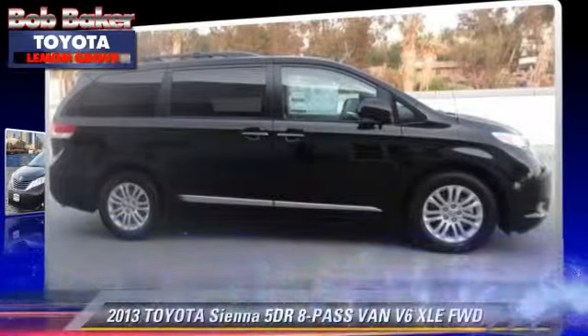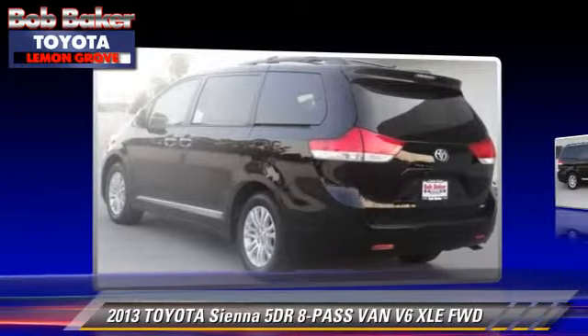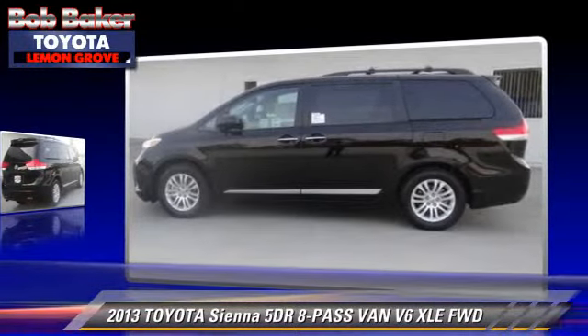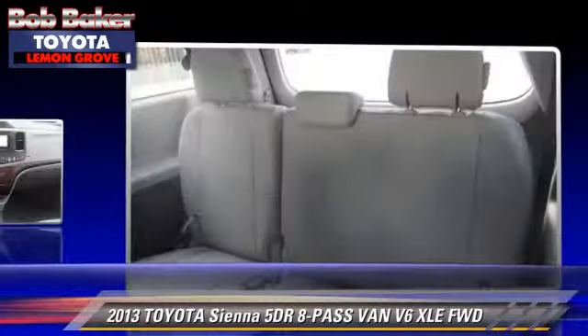The 2013 Toyota Sienna XLE. With an automatic transmission, this vehicle is well-equipped. This Toyota features power windows, a sunroof, and alloy wheels.